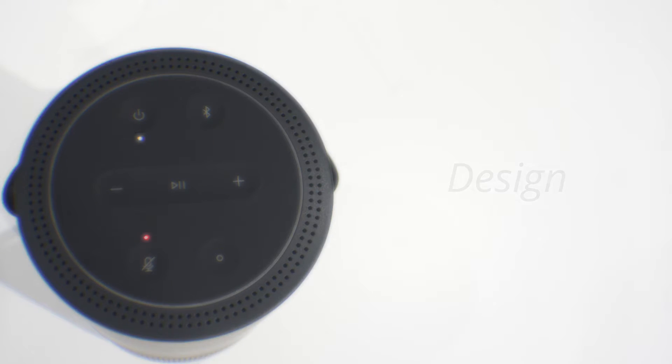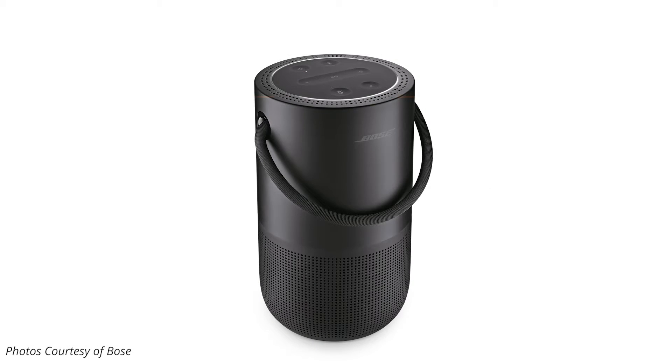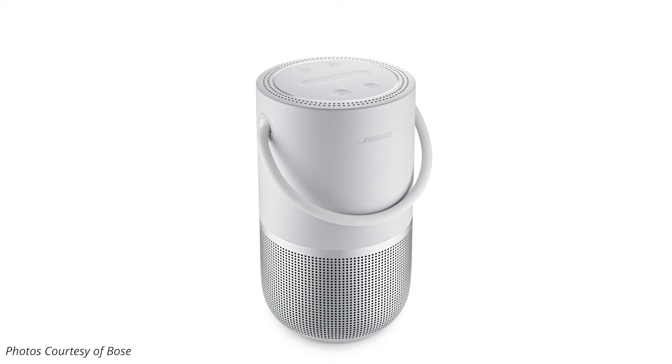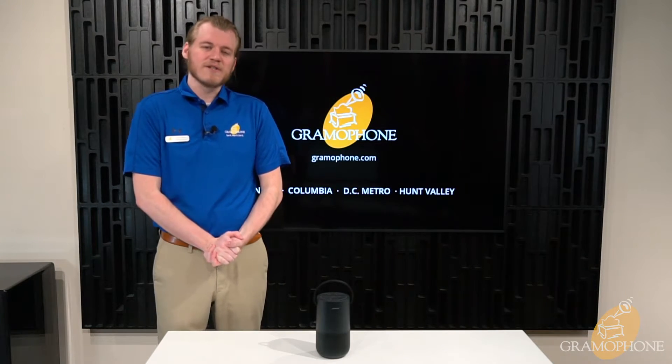The Bose Portable Home Speaker is available in two finishes. Today I have the triple black finish, but it is also available in a luxe silver. These finishes are sleek, but very durable. You don't have to worry about knocking your speaker over and causing any severe damage.